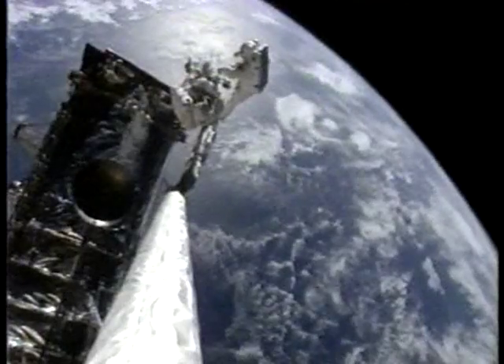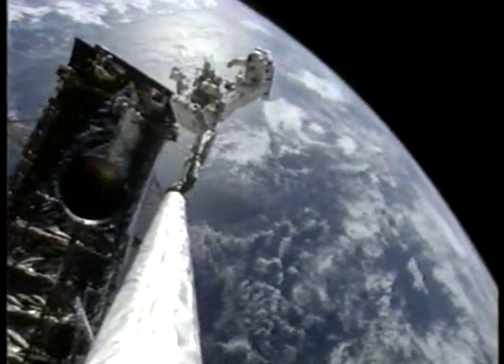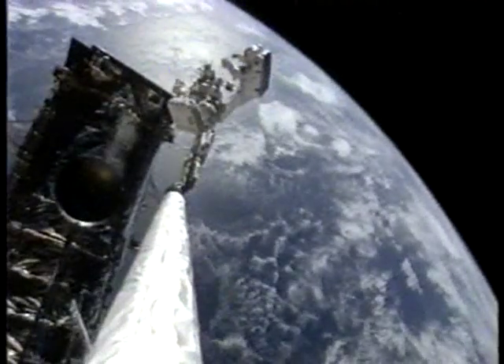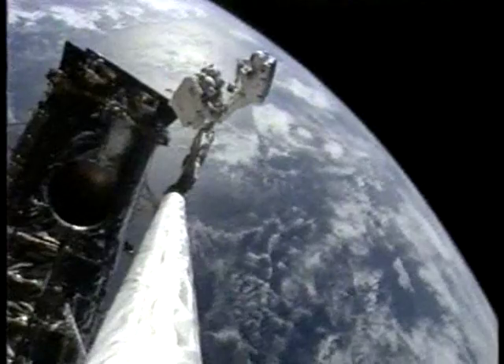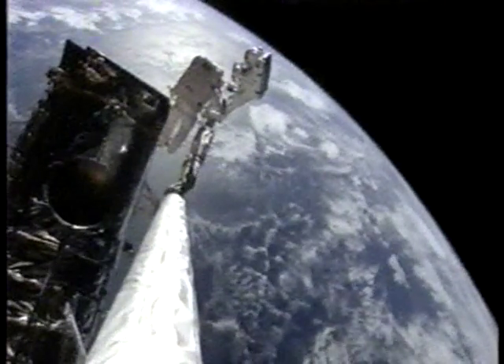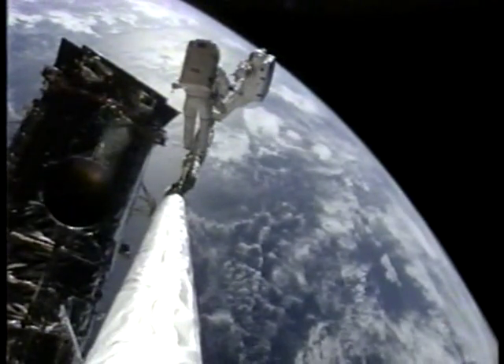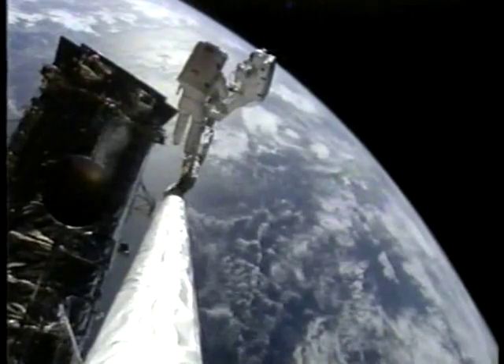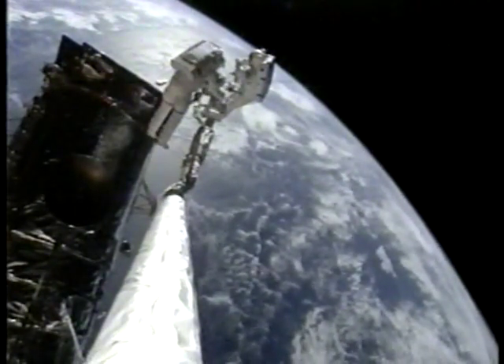Just watch our feet there. Here it comes. We're going to rotate some more clockwise to bring MSS2 closer to the front, to give Claude some room to maneuver.